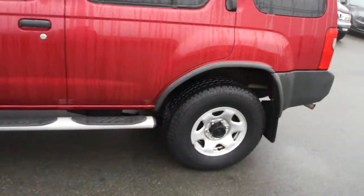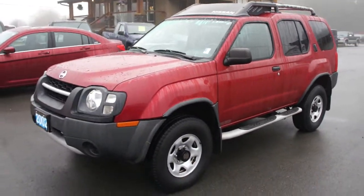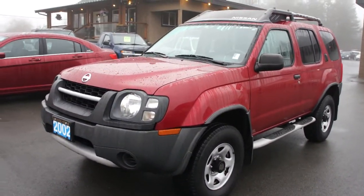You can view this Nissan Xterra 4-wheel drive at Kolenberg Motors at 3537 Couch and Lake Road in Duncan.